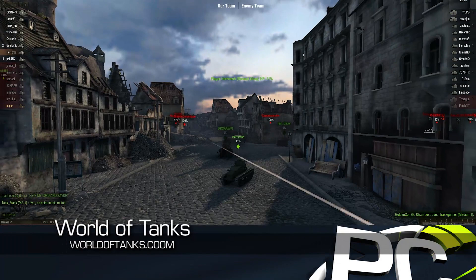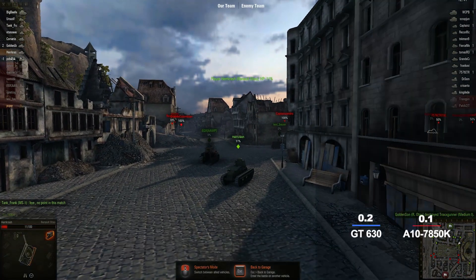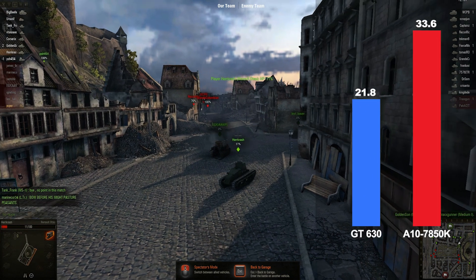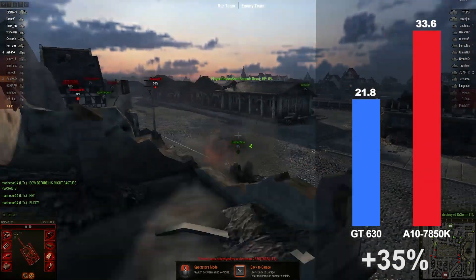World of Tanks is a massively multiplayer online game that has more than 75 million registered users. Using medium quality settings at 1920x1080, the 7850K APU runs 35% faster than the Intel Core i3 and GT 630 GPU.